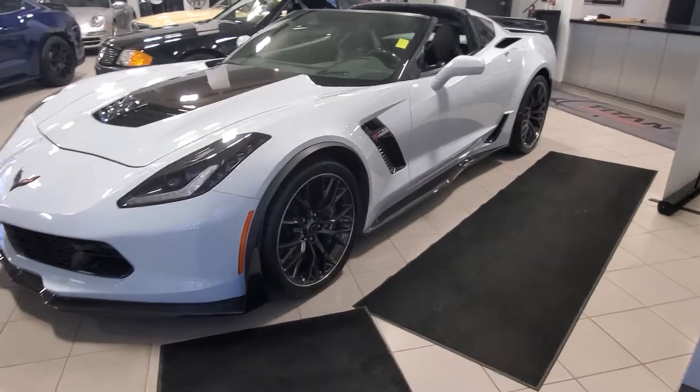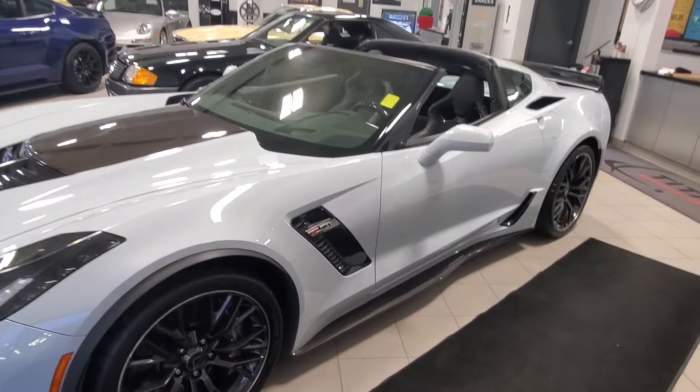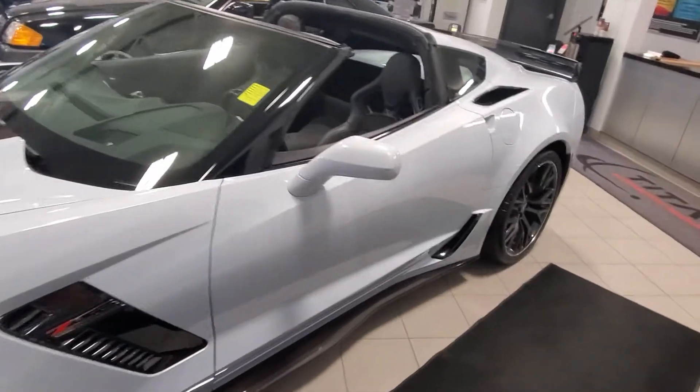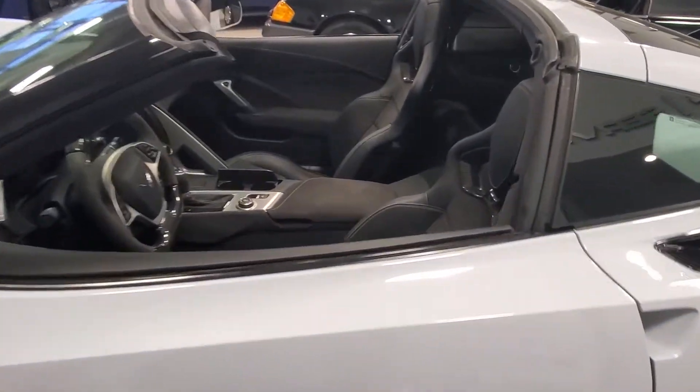You've got the black wheel package. This thing's in immaculate condition. As you can see, we do have it in our showroom here. Not only does this vehicle look great, it's also been fully inspected and reconditioned by our journeyman technicians for your safety as well as peace of mind.